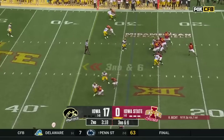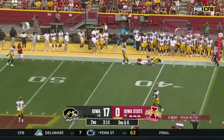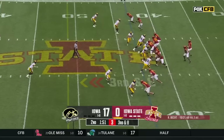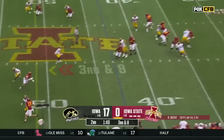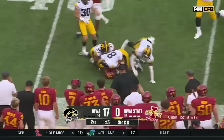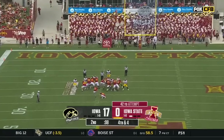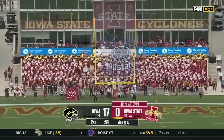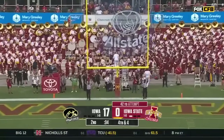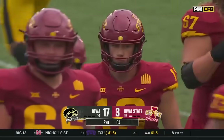But huge third down for Iowa State. Third and six, and Beck slings it for a first down here in Iowa. Third down pressure — it's a high throw, but it's a caught throw. Higgins into Iowa territory. Iowa State trying to break that zero. Contreras — it is on the way, and it is good.